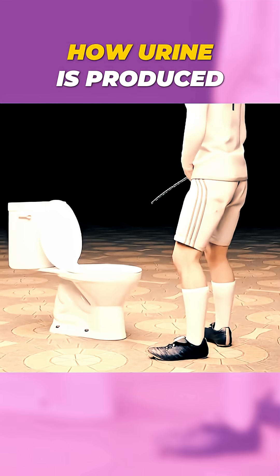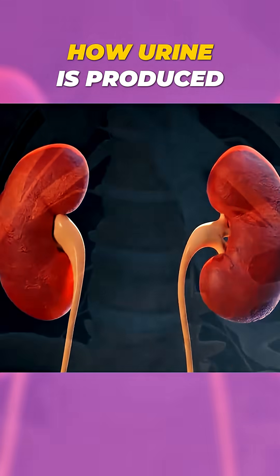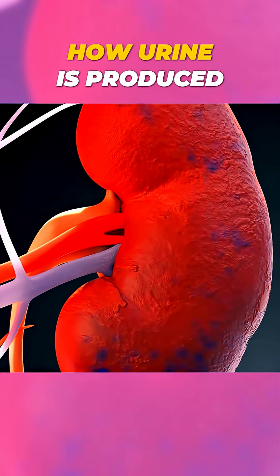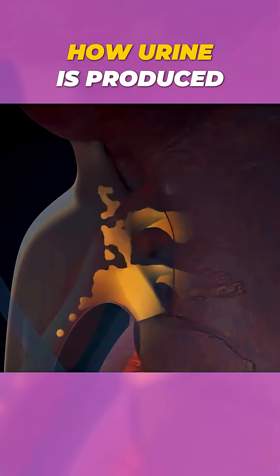Ever wondered how urine is produced inside the human body? It all starts in your kidneys, the body's natural filtration system, which filters around 50 gallons of blood every day.